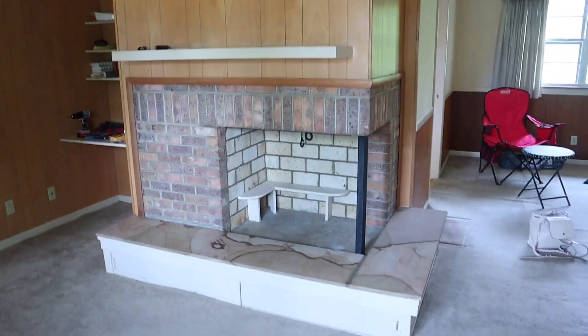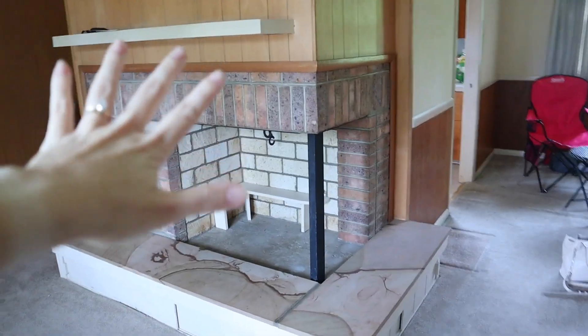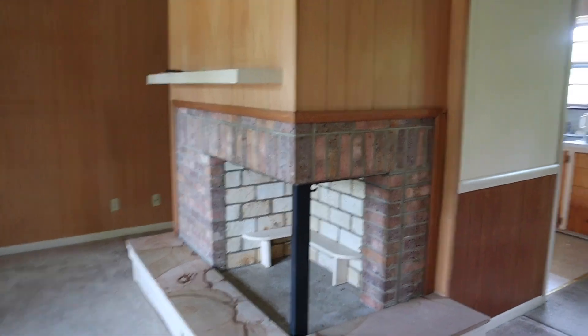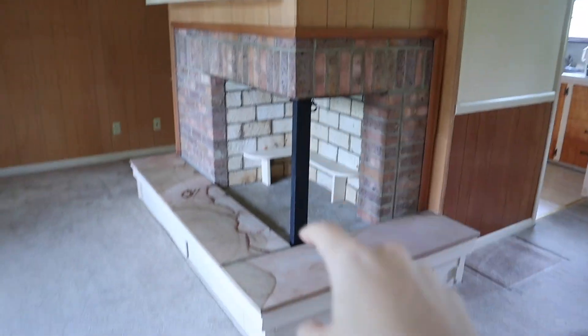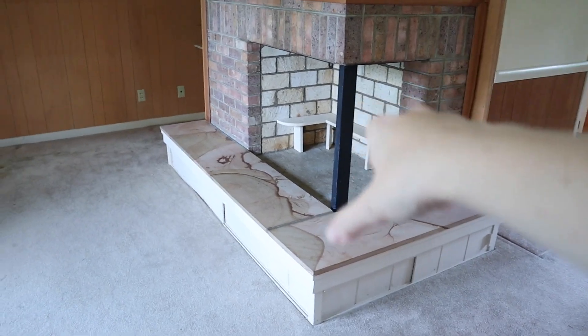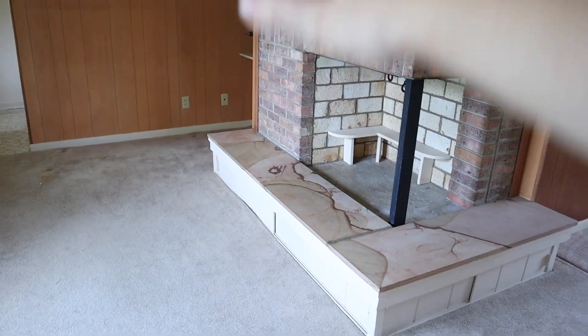We are playing with the idea of losing the fireplace. It's just very original to the 60s and we don't know if it's structural — that's a question for an engineer. If we do keep the fireplace, we're going to pull off all of the wood paneling. Hopefully we'll have brick all the way up to the ceiling and then refinish the hearth as matching brick so it looks a little more cohesive.